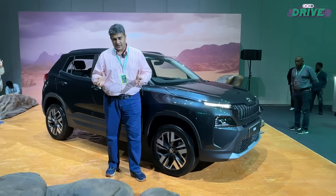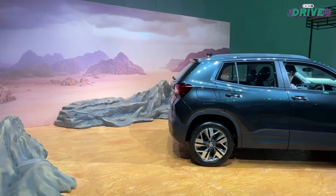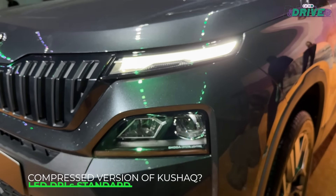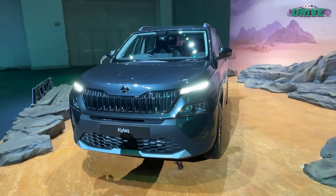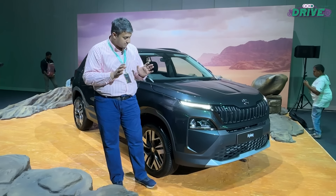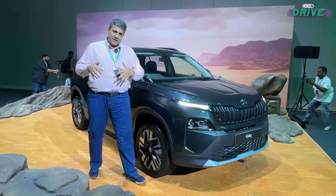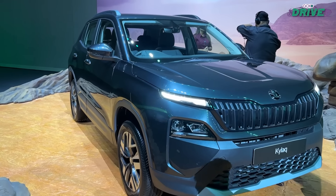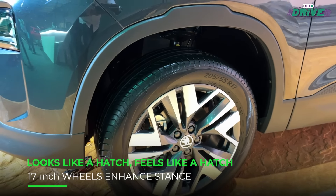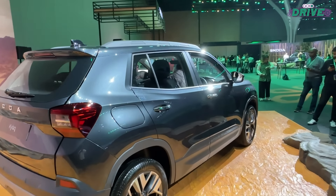It is a subcompact SUV, so it is under 4 meters in length, but it still looks like a baby Kushak — the resemblance is uncanny. The LED DRLs and LED projector lamps are pretty similar to what you've seen on the Kushak. LED DRLs are standard on the car, which is great, and you have the 3D effect on the front grille as well. Coming to the side, it's more or less like a hatch on stilts, and those 17-inch wheels add to that stance. At the back, again, very similar to the Kushak.